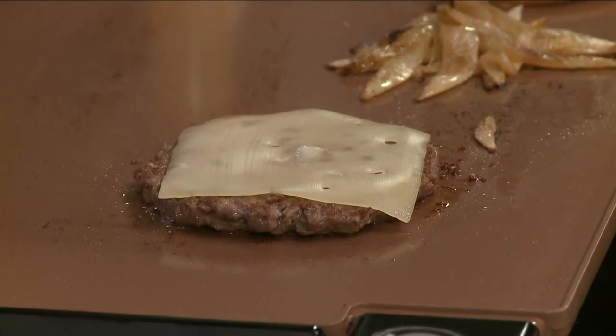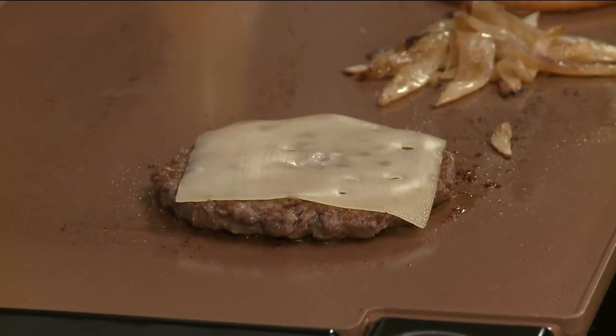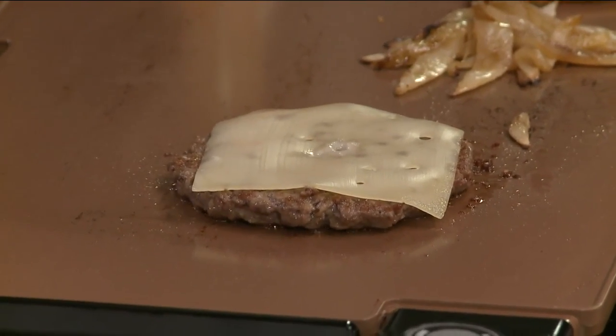You said something I found fascinating — the core audience for folks coming in and getting the Impossible Burger are not vegetarians and not vegans. That's correct. It's actually meat lovers. People come in to try out this unique product, and this is kind of where the industry is headed. In fact, 90% of those consumers are people that enjoy meat.